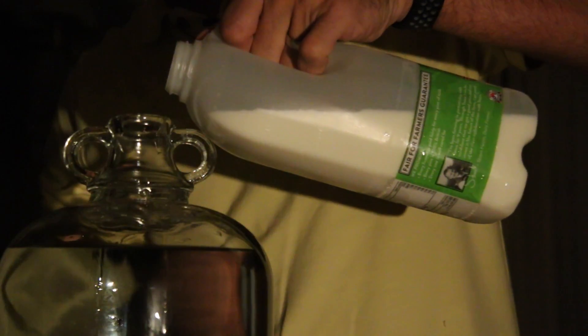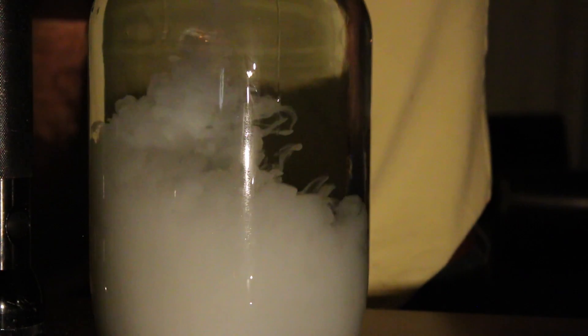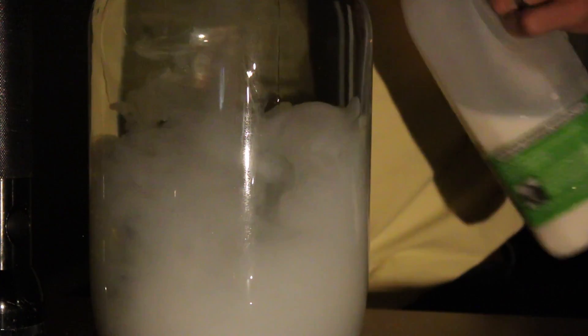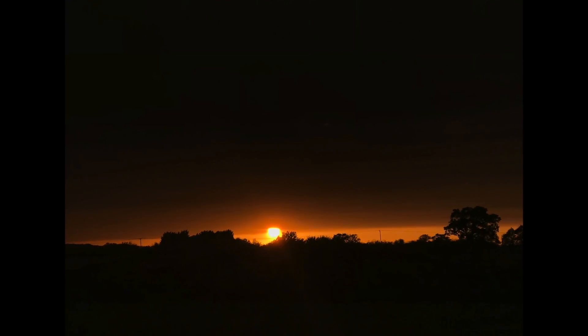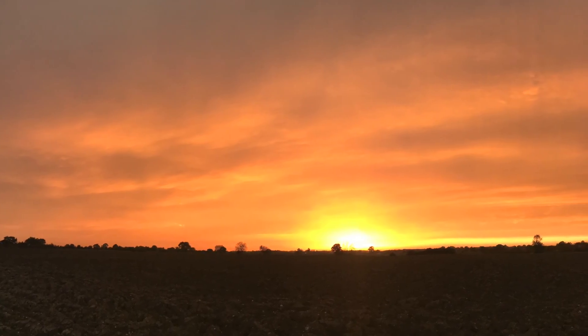The milk has the same effect on the light from the sun as the sand, which scatters all colours of light except red. With the sand suspended in the atmosphere, or the milk molecules in the water, any light that passes through is effectively stripped of all colours except red, giving us the sight of a red sun and some pretty incredible sunsets.